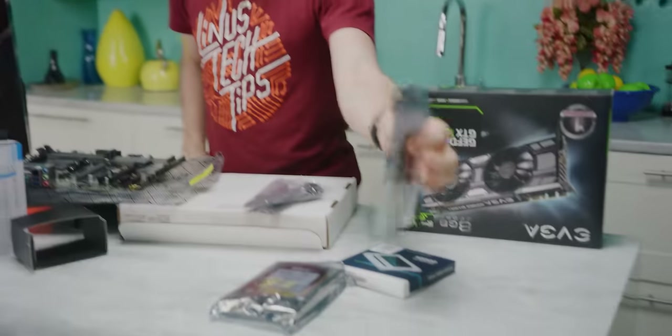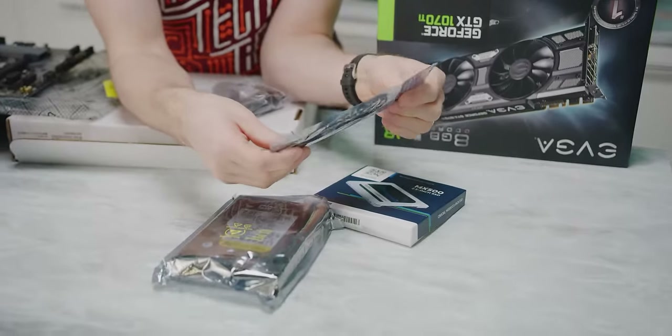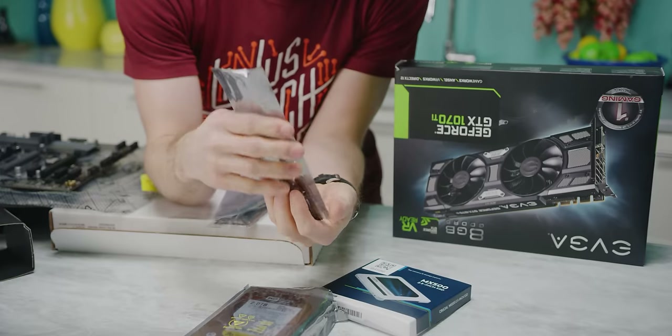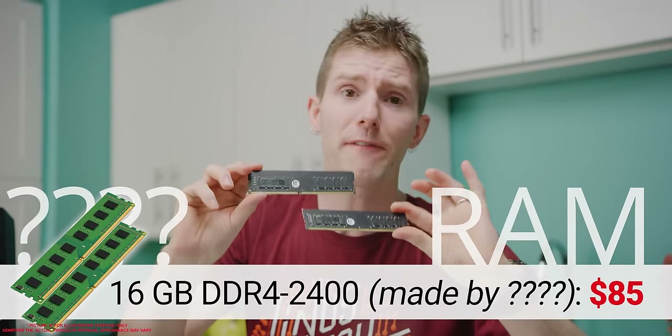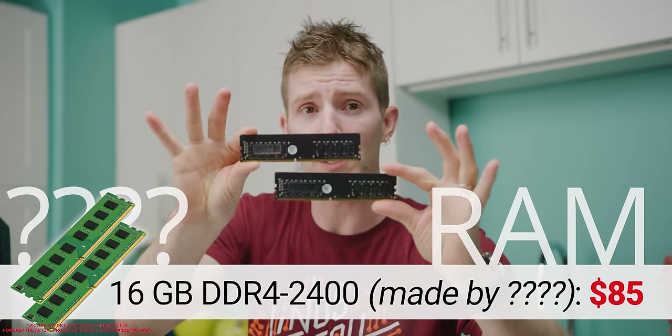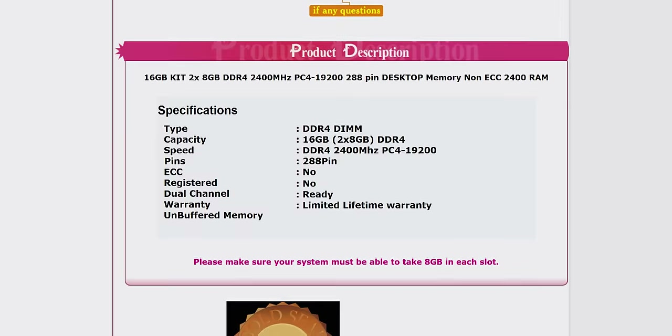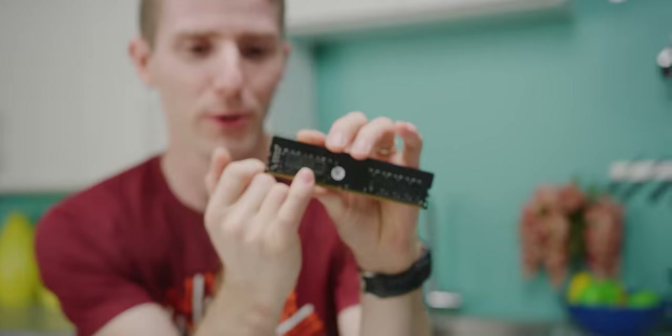Next up is RAM. 16 gigs was our target for comfortable gaming and multitasking, including running the notorious memory hog Chrome. The thing we ran into here is that memory deals on eBay were few and far between. So we ended up going with the definition of bog-standard no-name DDR4-2400, and this stuff is weird — there's no visible branding, even on the chips themselves, where you'd normally see a name you recognize like Samsung or SK Hynix. When we fired up these modules to test them, we couldn't even find a vendor ID string. At least it was cheap. And there's a 'warranty void if removed' sticker — what warranty? From who? Nobody knows.